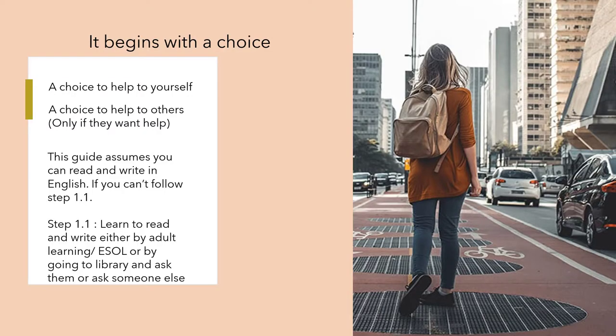Hey internet, today's topic is: how can homeless people help themselves? It begins with a choice — a choice to help yourself, a choice to help others, only if they want help. This guide assumes you can read and write English, because this is New Zealand based.